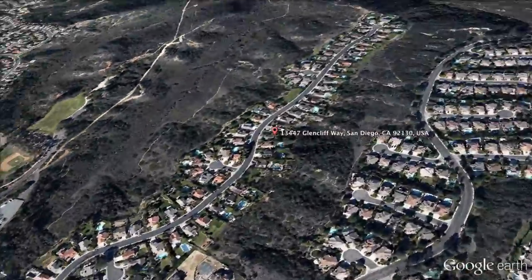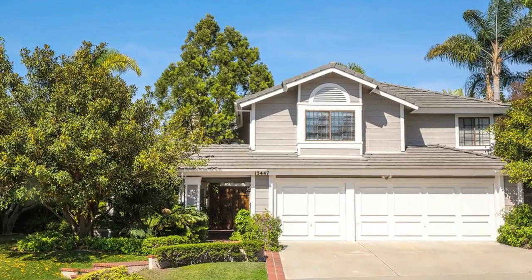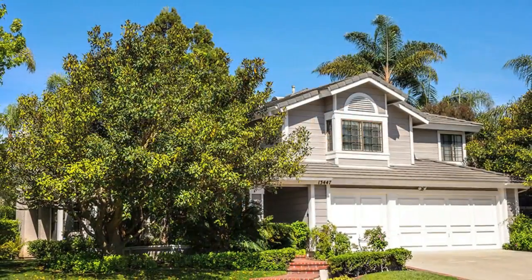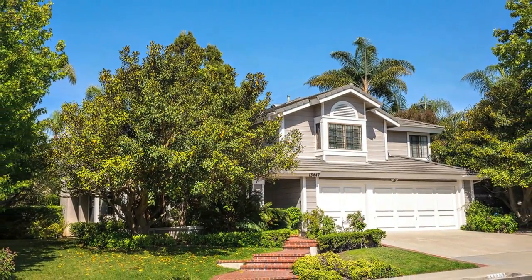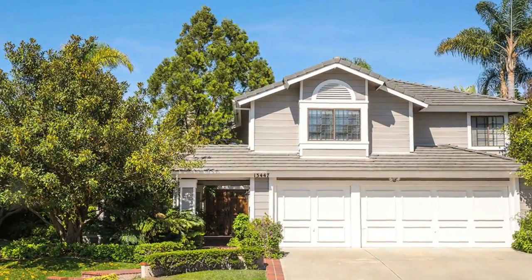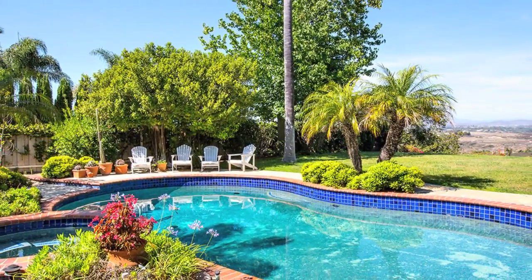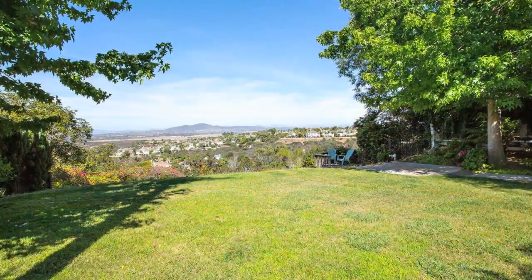As one of the newer communities of San Diego, with residential development starting in the 1980s, Carmel Valley has become one of the most desirable addresses in the area. This home, located at 13447 Glenclough, offers five bedrooms, four baths, approximately 3,100 square feet, pool and spa, with a view so gorgeous with mountains and canyons, you won't want to leave your backyard.